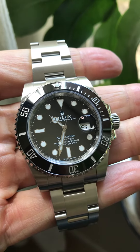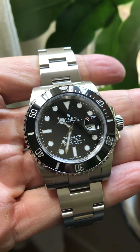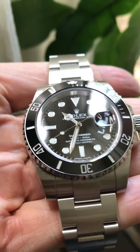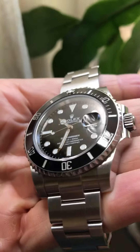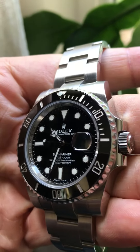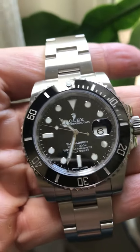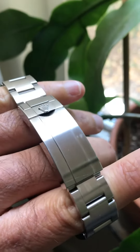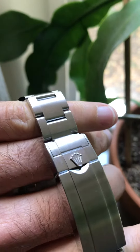Hey guys, it's Ty here. Happy Sunday, hope you're having a good day. Just a quick video blog — I've been so enjoying this Submariner 116610, this Submariner date. I just want to show you a little bit of love for this watch. It does have some wear on it; I've had it for 10 months now.